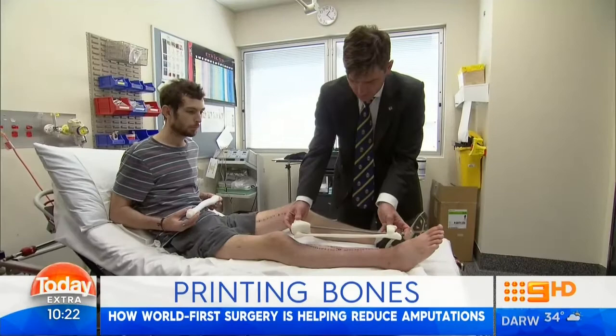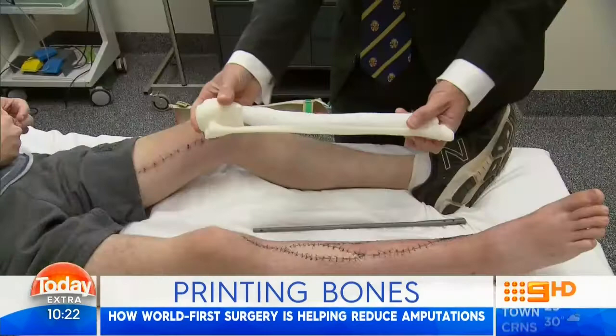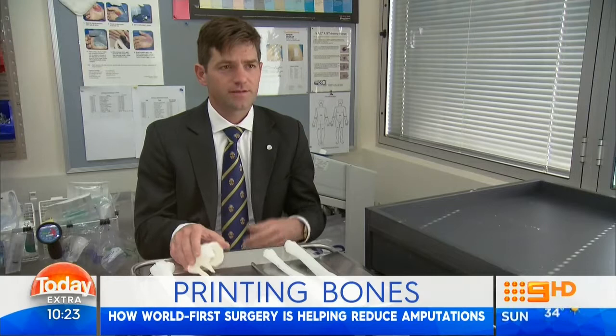It was something that had never been done before, and Ruben came along as an ideal candidate to embark on what is world-first surgery. Last month, Ruben had a 3D printed bone scaffold implanted into his leg at Brisbane's Princess Alexandra Hospital, and the 14-hour surgery was nothing short of miraculous.